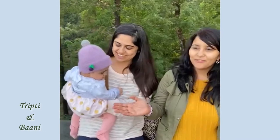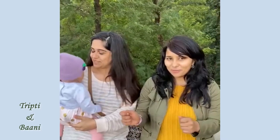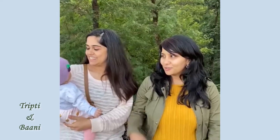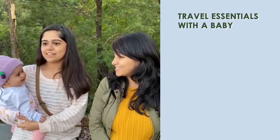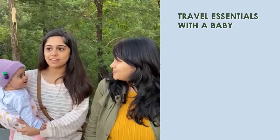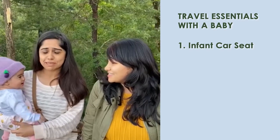I have Tripti and Bani with me and we are actually on this trip together — this is our first trip with our babies. Tripti, what are the four or five things that you found really useful on this first road trip? The little one is six months old. I think the most useful thing so far, number one, has been an infant car seat which can also double up as a rocker, so you know you're sitting in the hotel, cafe, or restaurant and it's right next to you.